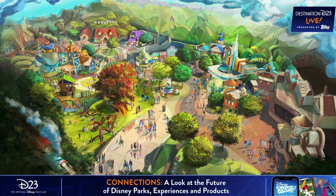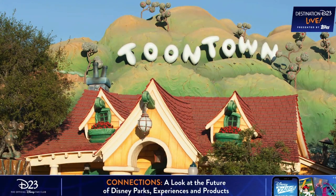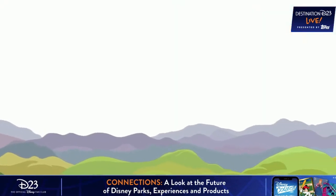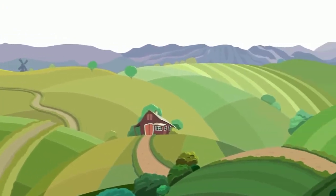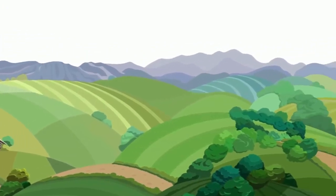You all remember the hills that were in the back of Toontown and how we had to take them down when we started building Mickey and Minnie's Runaway Railway. Well, they're coming back. And I want to share with you the renderings so you can get a feel for what they look like. I think they're gorgeous, and this will be a perfect backdrop for this reimagined land when it reopens in 2023.